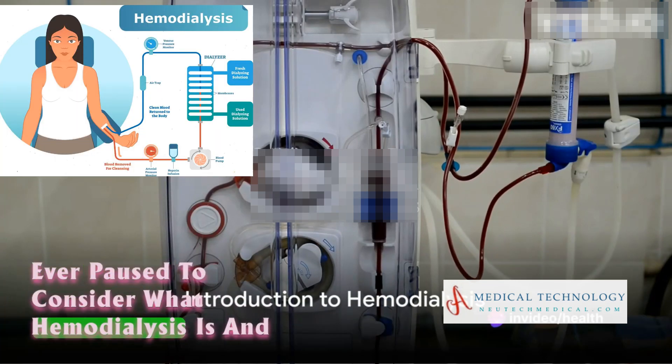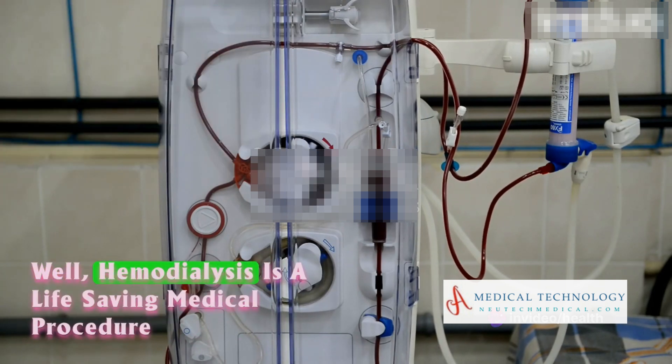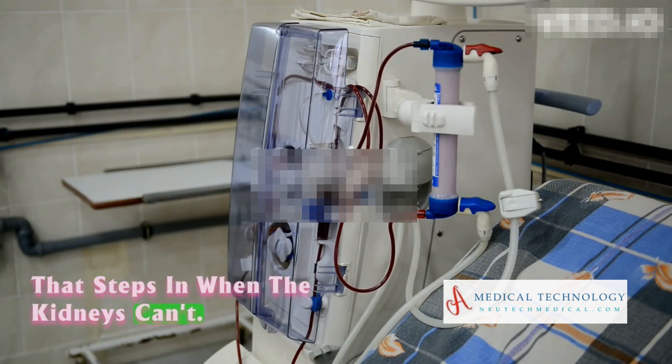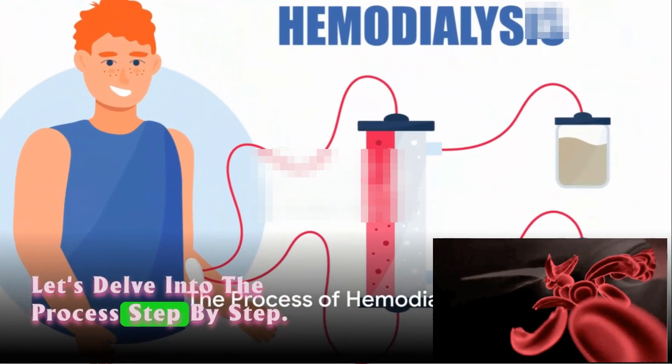Ever paused to consider what hemodialysis is and why it's so crucial in healthcare? Hemodialysis is a life-saving medical procedure that steps in when the kidneys can't. It's the hero that removes waste and excess fluids from the blood. Let's delve into the process step by step.